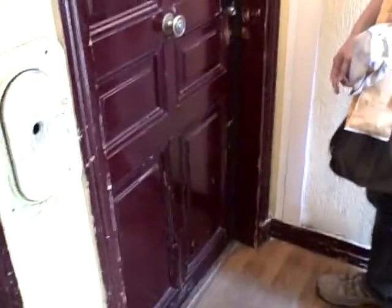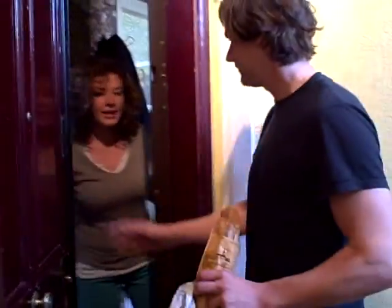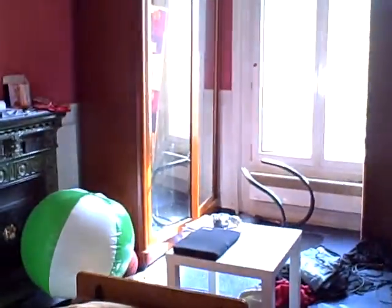I wonder if anyone's home. This must be the right door. We better go in. Here we are. Leonardo's room.